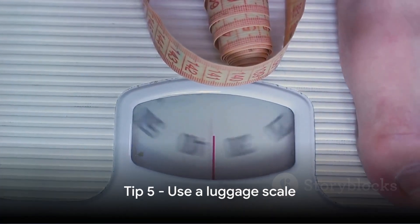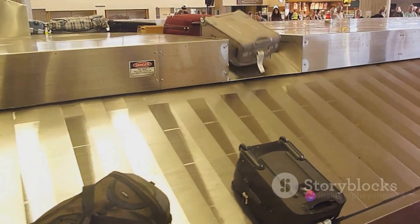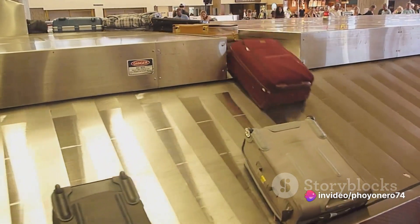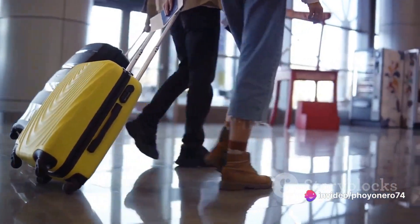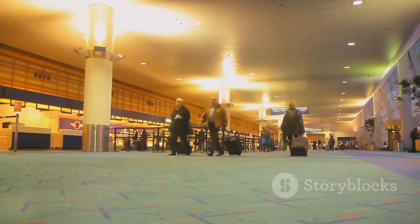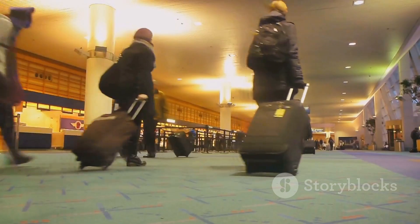And finally, tip number five: use a luggage scale. It's your secret weapon against those pesky overweight luggage fees. A luggage scale lets you measure your baggage weight in advance, keeping your travel budget in check. Avoid surprises at the airport — use a luggage scale.